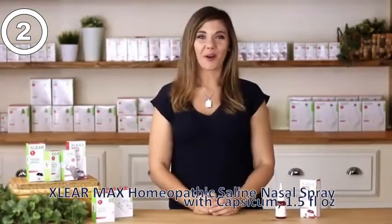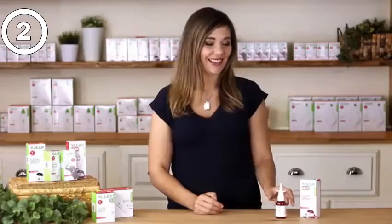Brooke here from Clear with our natural homeopathic nasal spray, Clear Max. This new solution is similar to our original best-selling solution, but we've added capsicum and aloe vera. These additions provide more powerful and immediate relief from severe sinus pressure, congestion, and headaches.